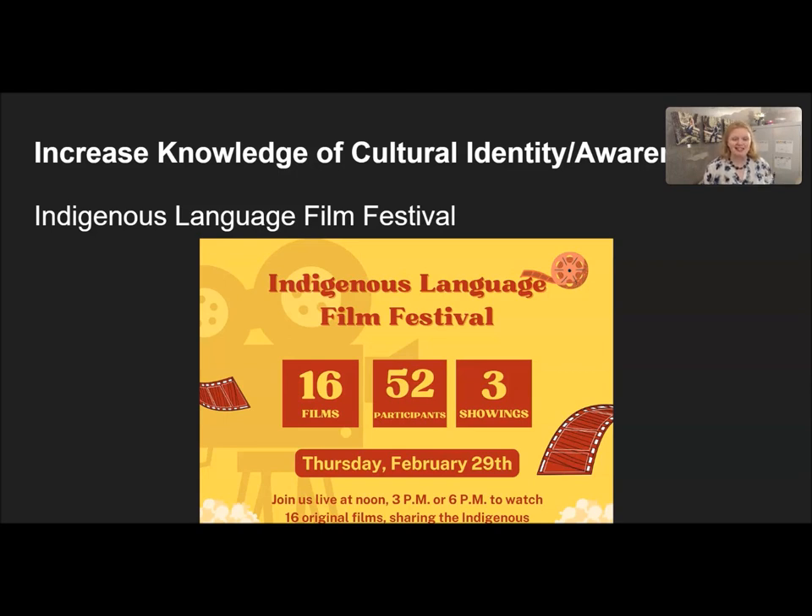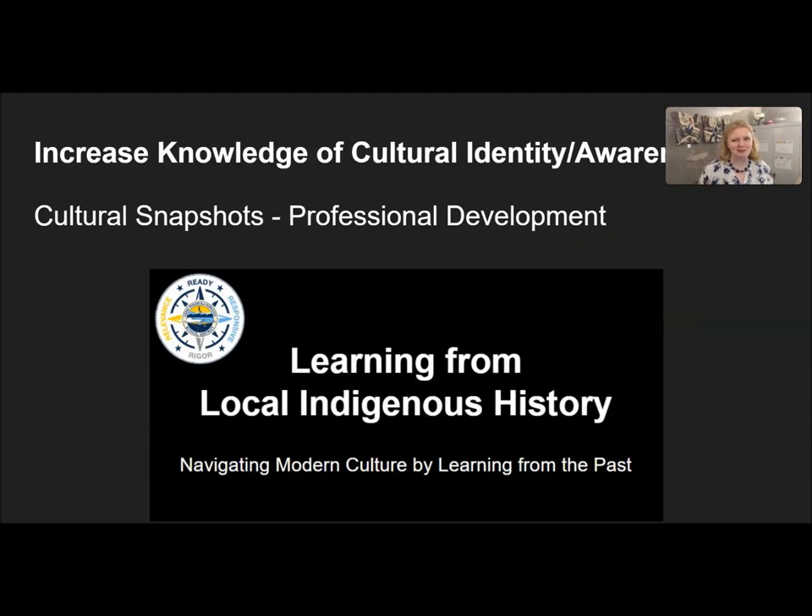This year we had 16 films and 52 students participating. Lastly in this objective, we offer professional development to staff through short cultural snapshots at our administrator meetings. This has been great in helping staff see the need for indigenous programming as well as connecting them with tribes and learning about local history.